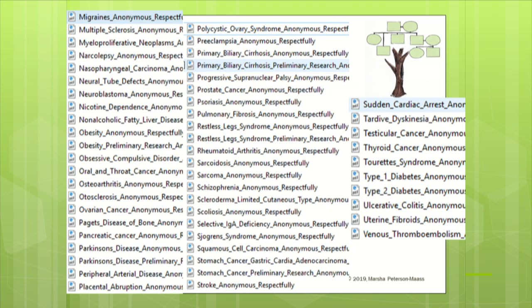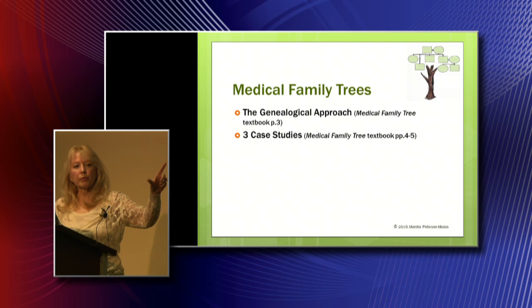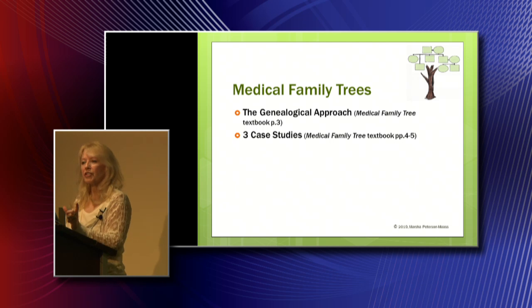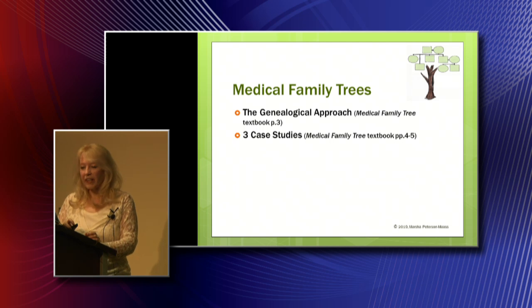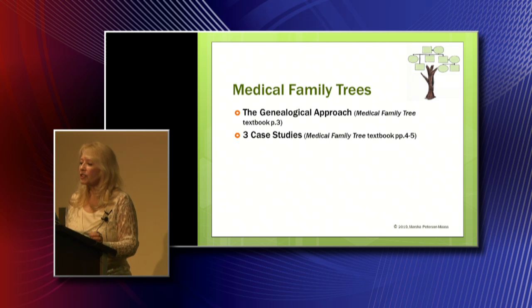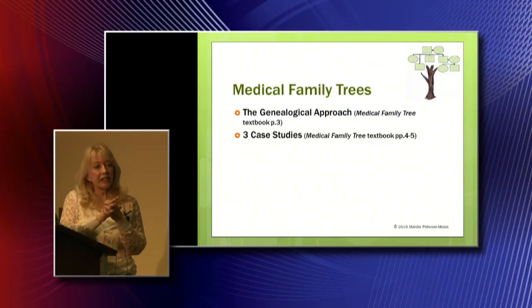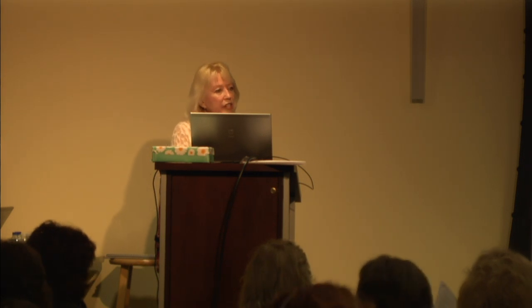Now let's move over to what's in the textbook and talk about the genealogical approach to putting together your medical family tree — and I'll also point out how to plug in results from 23andMe. The genealogical records I've found most important: first, interviews — you have to interview your family. Second, death certificates — and you have to make sure they've listed the cause of death. I want to introduce the idea of a medical family tree by looking at three case studies on pages four and five.